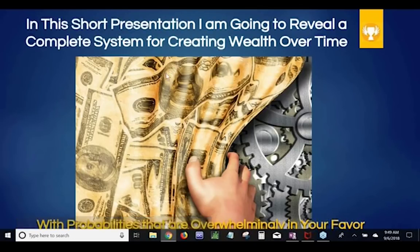In this short presentation, I'm going to reveal a complete system for creating wealth over time. Don't think of it so much as a trading strategy, although it is. What it really is, the way I look at it, is a wealth-building strategy that also creates a lot of weekly cash flow that you can actually take and use and spend — take to the grocery store, increase your lifestyle. But if you leave most of it in there and multiply it, you will be surprised at what happens to your brokerage account over time.